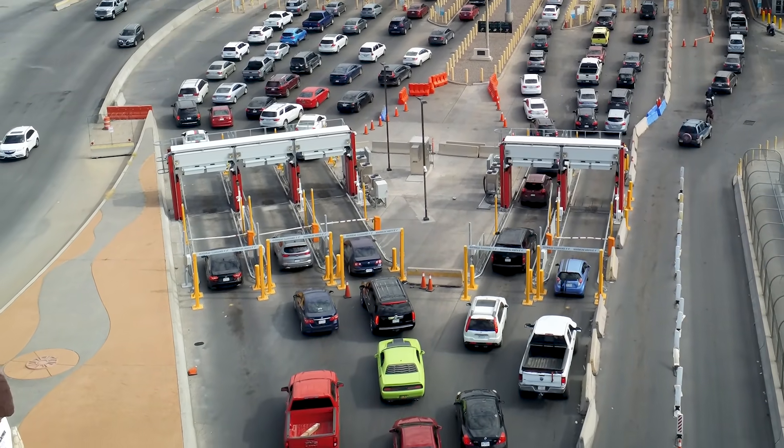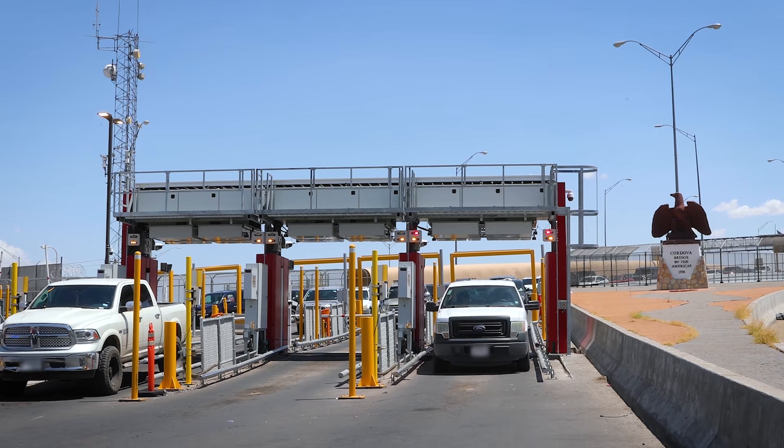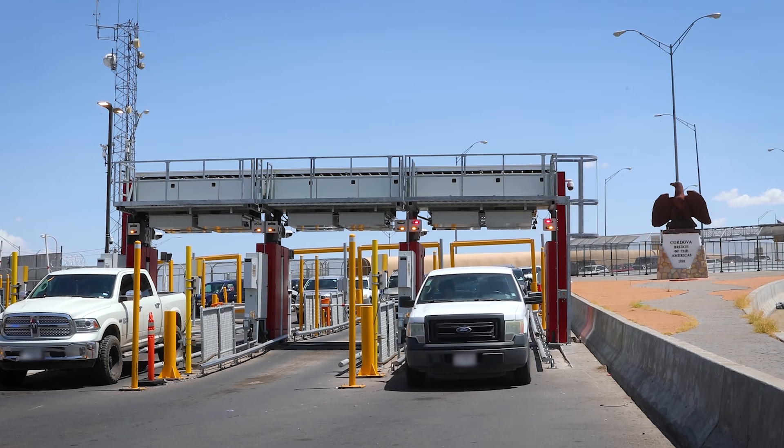The low energy portals at the Port of El Paso are the newest addition to our enforcement tools. It's a non-intrusive inspection technology, and we have five units that have been a great enforcement tool for us in our anti-narcotics mission set.